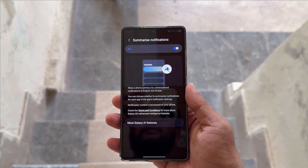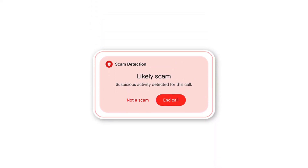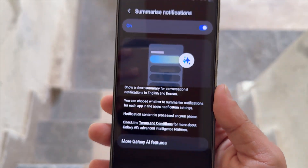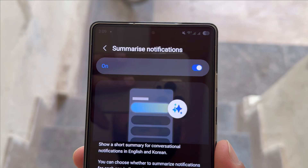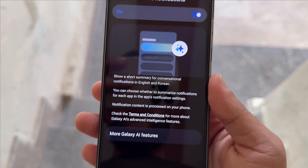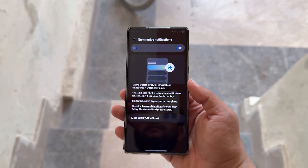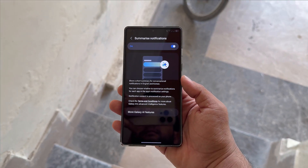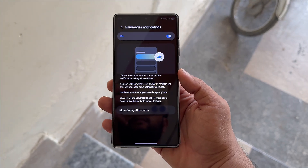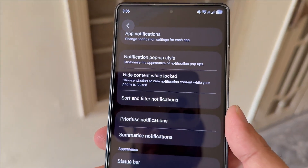Alongside this, Samsung is reportedly working on an AI scam detection tool for Galaxy phones, though its rollout might be limited at first. According to the leak, the AI notification feature will analyze your notification history from the past 24 hours to create smart summaries. There's a strong chance that all this processing will happen on-device rather than through the cloud.